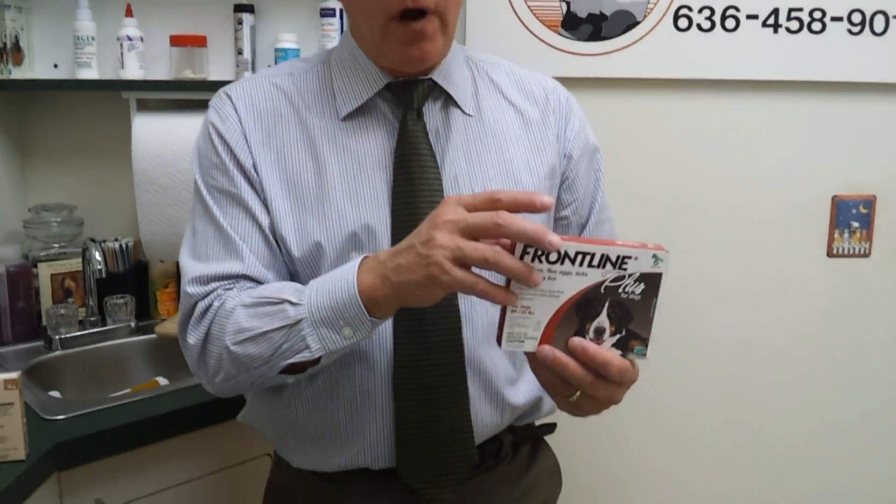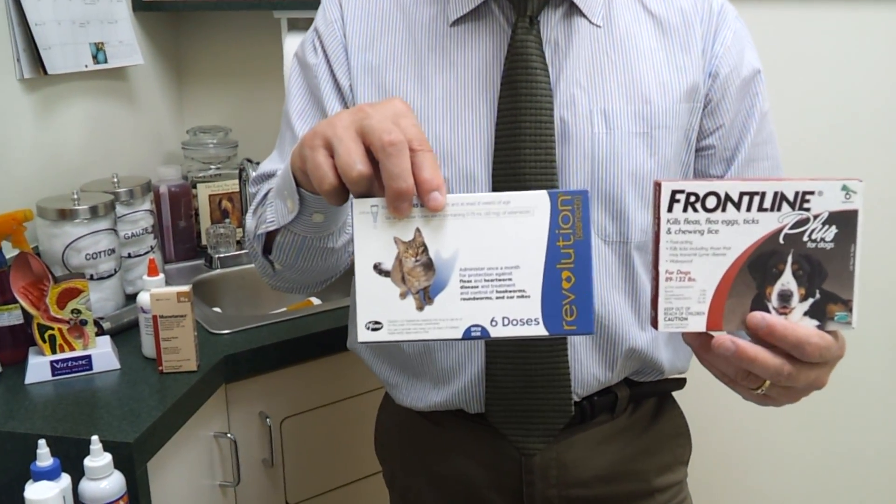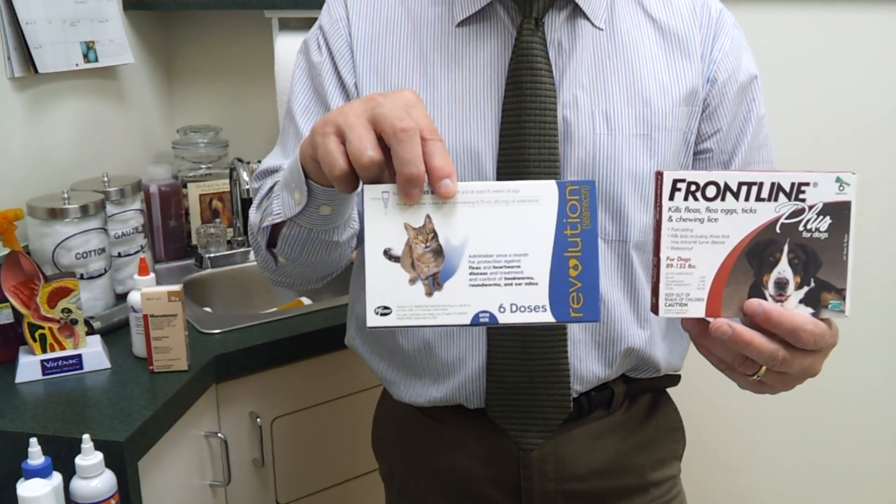But when a pet has an allergy, there are three reasons. One is fleas. Rarely do we see flea allergies anymore. Luckily, we have so many great products out there that can help with fleas, such as Frontline for the canine patient and Revolution for the feline patient. What these products do is they basically prevent fleas — they kill fleas — and they don't allow our pets to actually get the flea allergy.